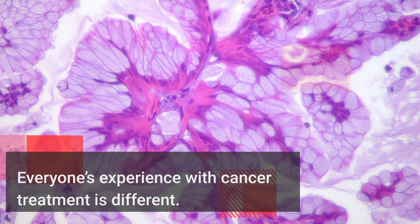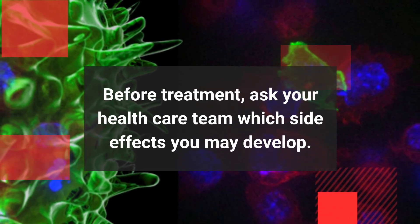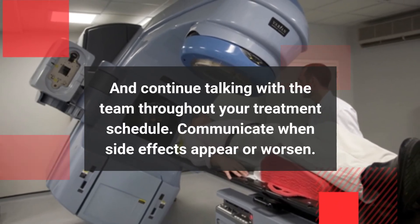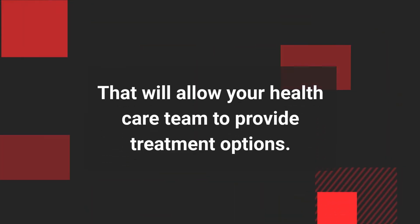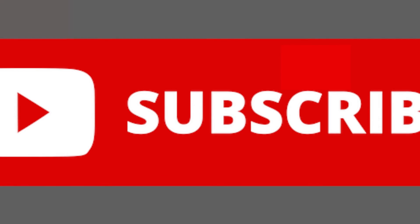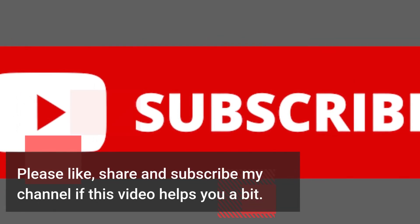Everyone's experience with cancer treatment is different. Before treatment, ask your healthcare team which side effects you may develop, and continue talking with the team throughout your treatment schedule. Communicate when side effects appear or worsen — that will allow your healthcare team to provide treatment options. Thanks for watching. Please like, share, and subscribe to the channel if this video helped you.